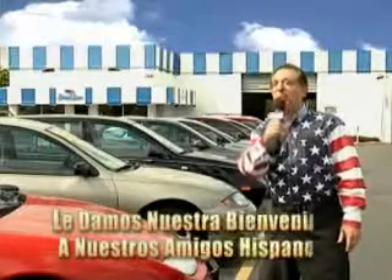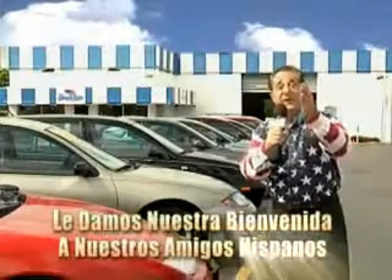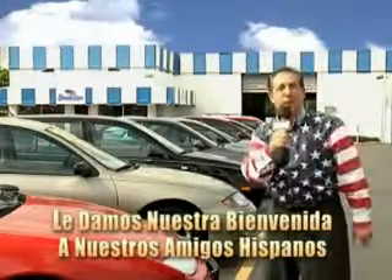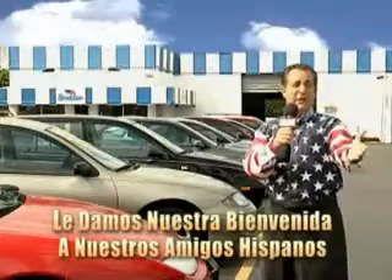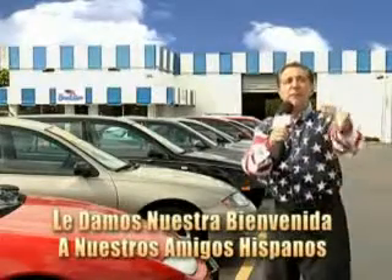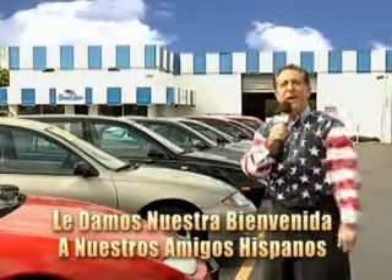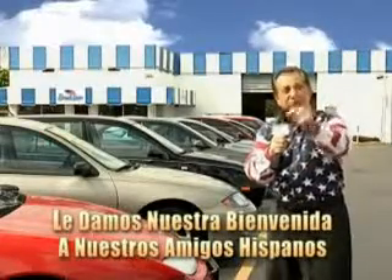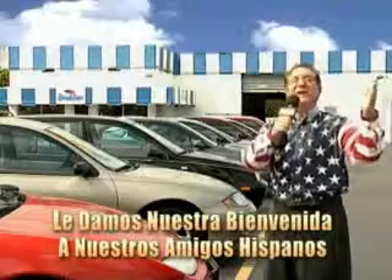Welcome to Beach Cars' Incredible Parade of Values, where we price to sell. You want to buy late models for less? You've heard of one price pricing, blue book pricing, warehouse pricing, and wholesale pricing. But for well over 40 years here in Palm Beach County, you've got Beach Cars pricing. And now you can see for yourself, we always sell for less.